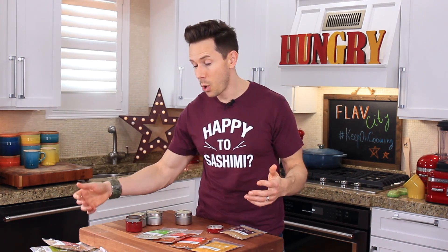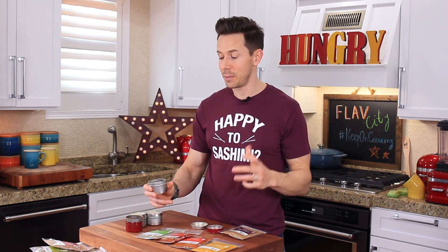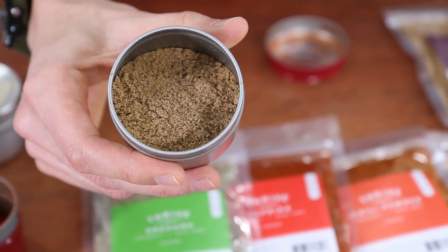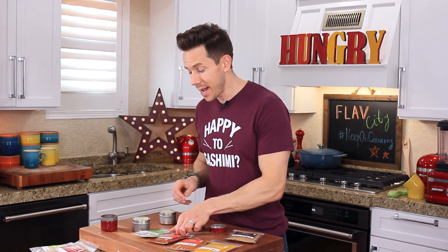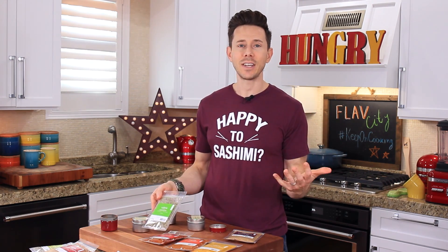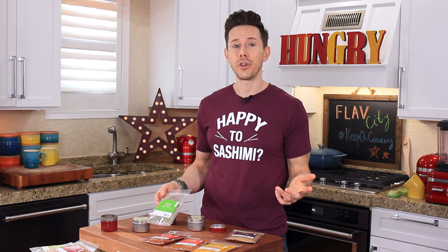Number three is going to be coriander. It kind of tastes like burnt orange, and I don't use it quite as much as cumin because it's more strong — I usually use half as much coriander as I do cumin. But this is a must; just open the lid and the aroma is unbelievable. Next up, we love dried thyme because you can't always get access to fresh thyme or you forget to buy it. Dry thyme is always good to have in the pantry — just use half as much as you would fresh.